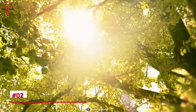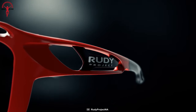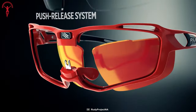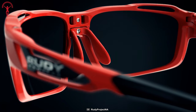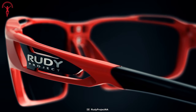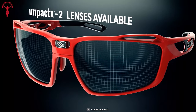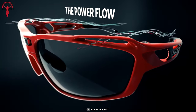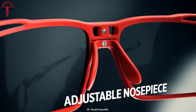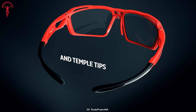Some riders look for high wrap protection along with a wide range of vision and ventilation. The Rudy Project Centrix is made for those riders, and also for people who prefer a quick lens-changing system. Rudy Project focuses on a vivid viewing experience without any distortions. Their RPD-centered lenses reduce glare while ensuring clarity for various riding situations. The ventilation system is excellent, and their adjustable anti-slip nose pads and temple tips ensure a comfortable fit according to the user's facial structure.